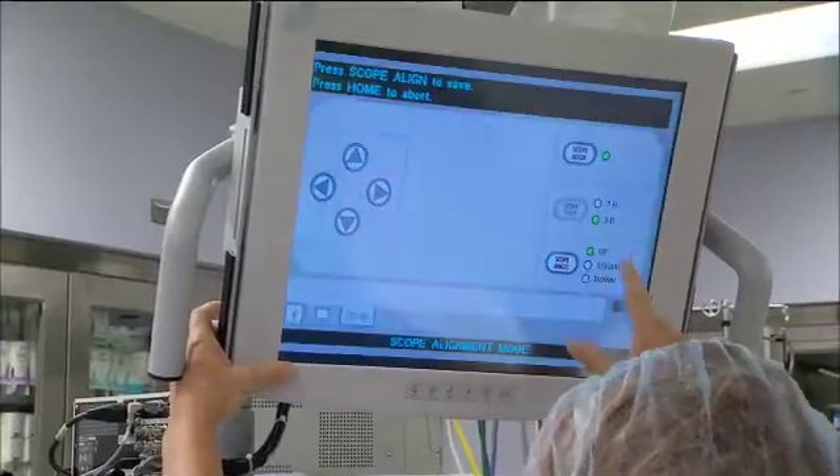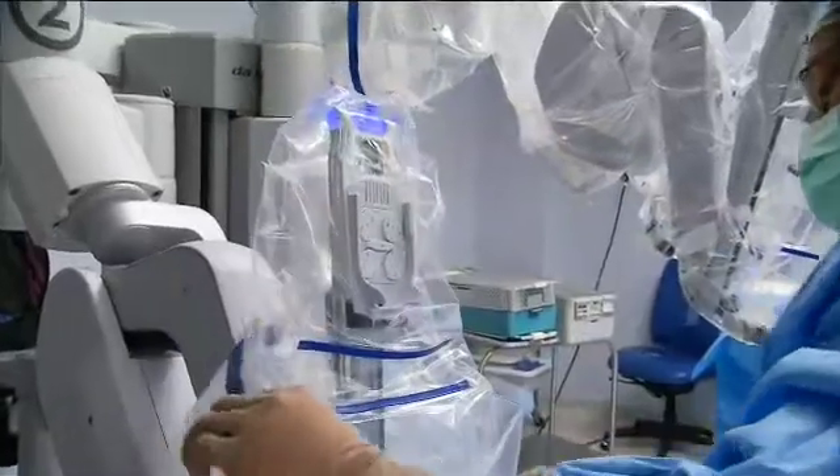Typically we have the camera right in the belly button, and then we have two robotic arms just apart from the patient — just as you would almost yourself. Your eyes are in the middle, your hands are from both sides. So we try to recreate real surgery looking at the patient.